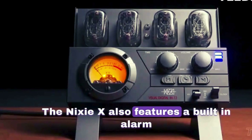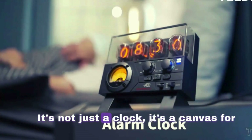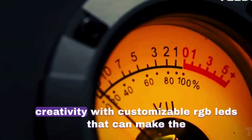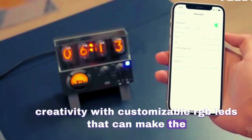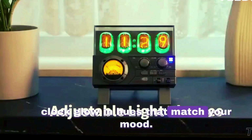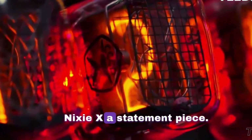The Nixie X also features a built-in alarm clock to help stay on track of your day. It's not just a clock — it's a canvas for creativity with customizable RGB LEDs that can make the clock glow in hues that match your mood, making it a true statement piece.